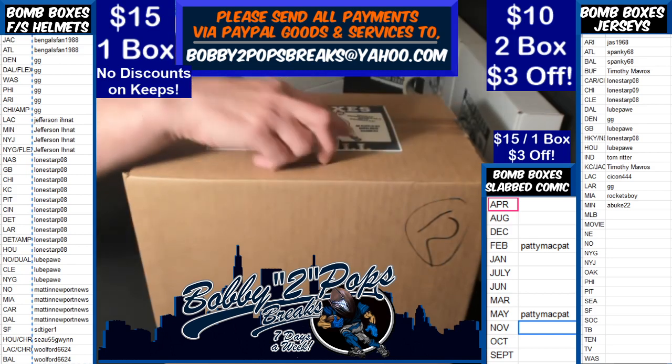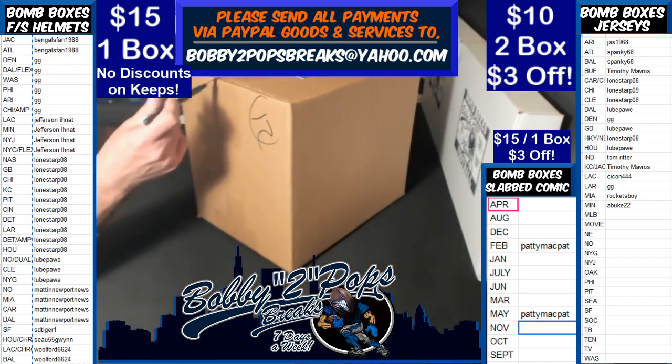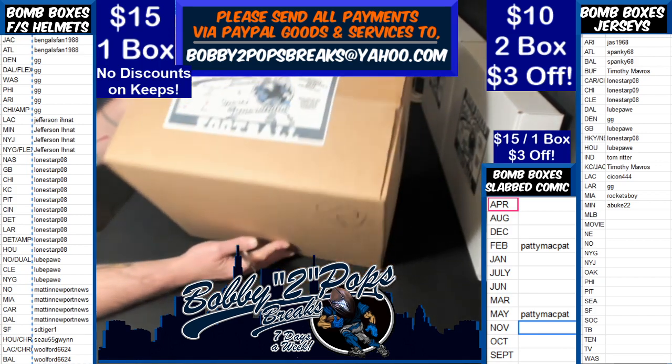Welcome to Pop's Breaks on Sunday, January 26th. We are breaking Bomb Box Full-Size Helmets. It's a one-box random teams break. We've already randomized teams, customers, alphabetized everybody, and did give them a chance to trade, but there's only four boxes left in the series and a couple of the bigger hits out there, so nobody's really going to trade. We did random up our four remaining numbers.